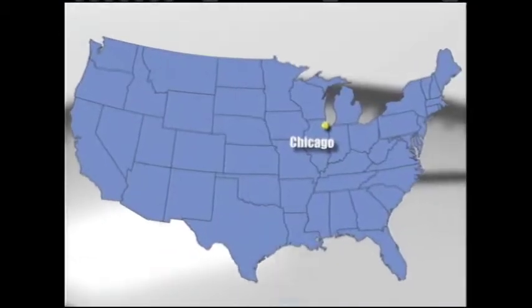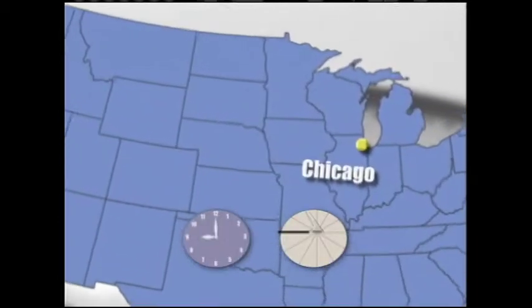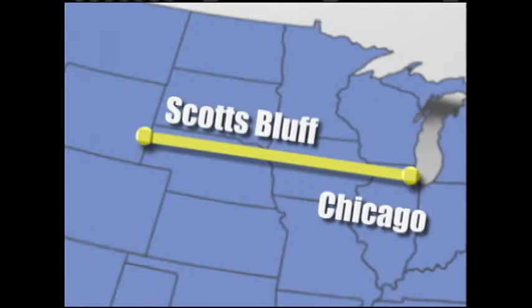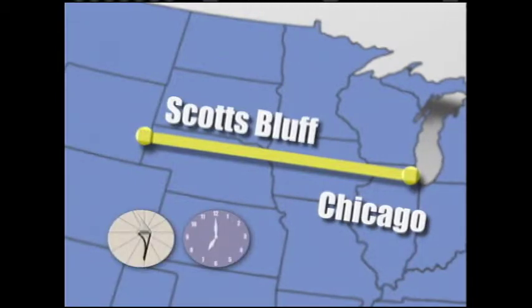So that's how you find longitude. Let's put that into practice with a little experiment. Say you're in Chicago and you use a sundial to set your watch. Next you drive about 770 miles west to Scotts Bluff, Nebraska. Then you check your sundial and you see that the time is one hour earlier than what's on your watch. What you've learned is that a 770-mile trip directly east or west of Chicago will change your time zone by about an hour.